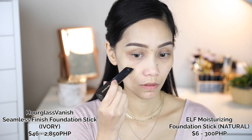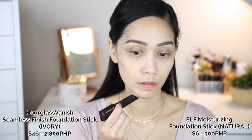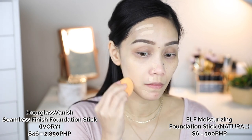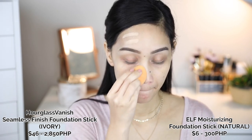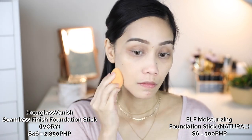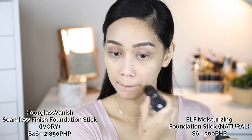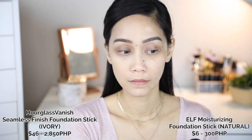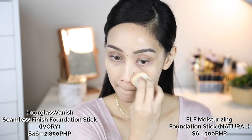On the right side of my face, I'm putting the Hourglass Seamless Finish Foundation Stick in the shade Ivory, and on the left side I'm putting the ELF Moisturizing Foundation Stick in the shade Natural. If you guys haven't seen my half and half video comparing these two foundations, you should check it out — promise, save your money, because the ELF really has the same effect on the skin. The only problem with ELF is the shade range.